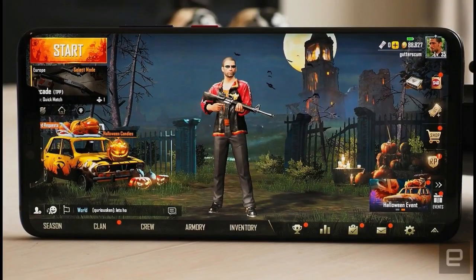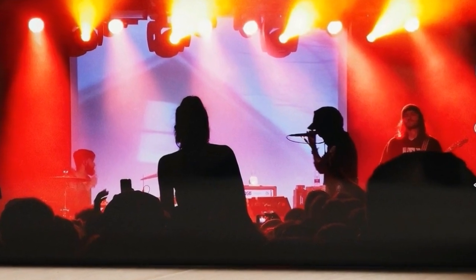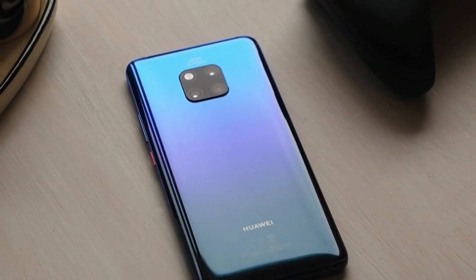Huawei's had a frosty relationship with the US for a while now — carrier partnerships are non-existent, fueled by the government's suspicious attitude towards the Chinese manufacturer. Long story short, the Mate 20 Pro is not headed where it's not welcome.